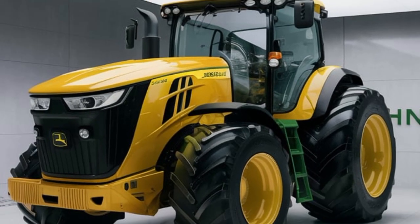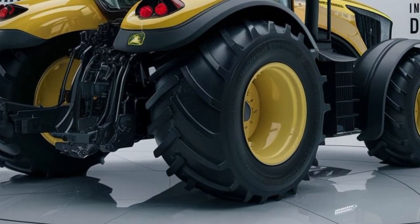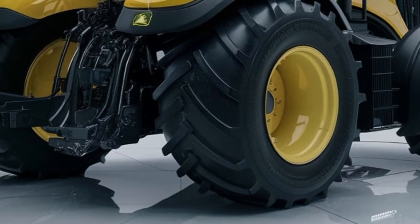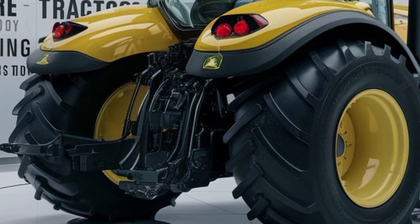It comes with a redesigned engine, offering more horsepower, better fuel efficiency, and improved torque. Whether you're plowing fields, hauling heavy loads, or working on rugged terrain, this beast can handle it all effortlessly.